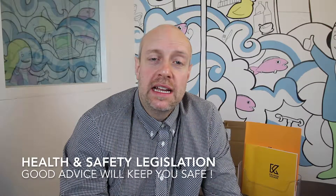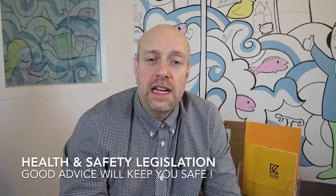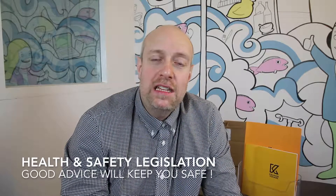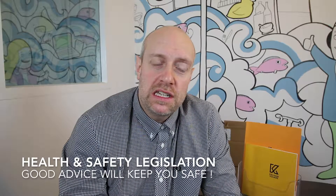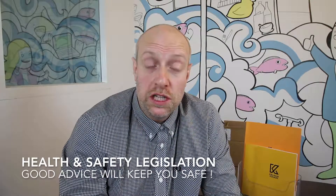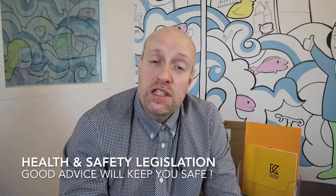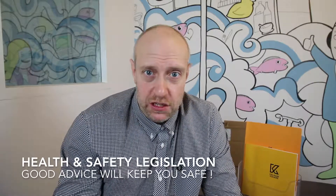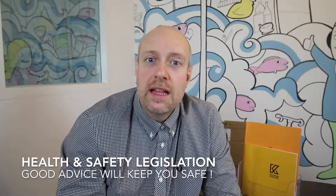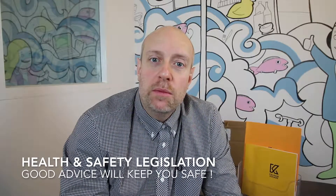Next up is health and safety. Health and safety legislation does tend to change quite often, so depending on what services and appliances are actually installed at your property, specific advice here will help you make the next decision on how you can comply with the legal requirements.